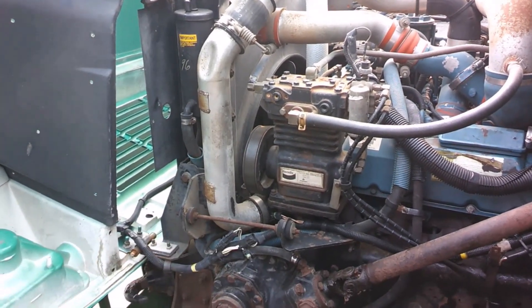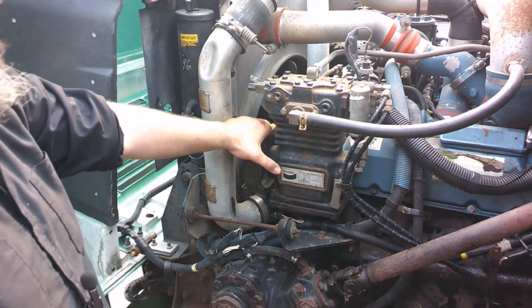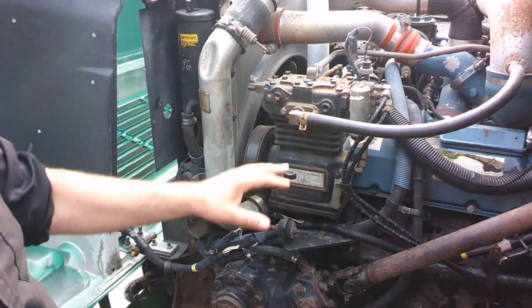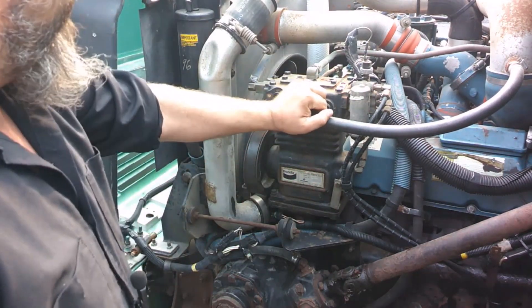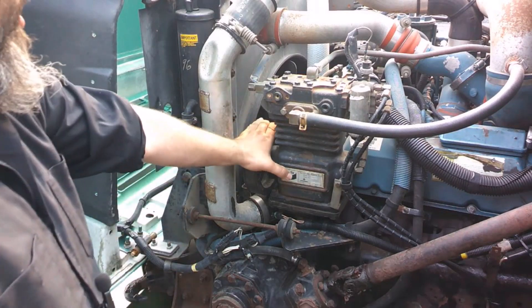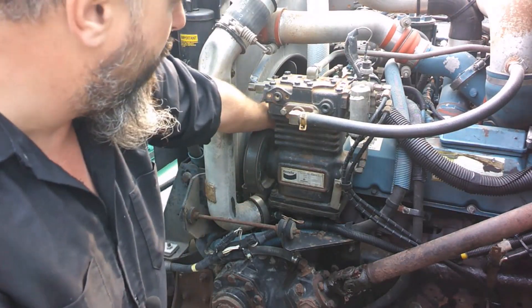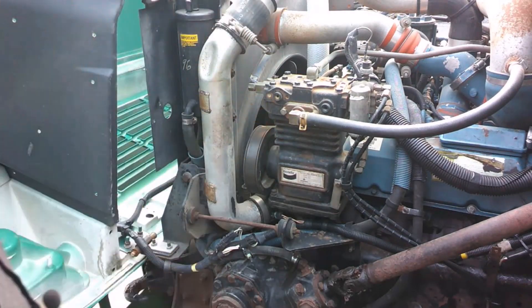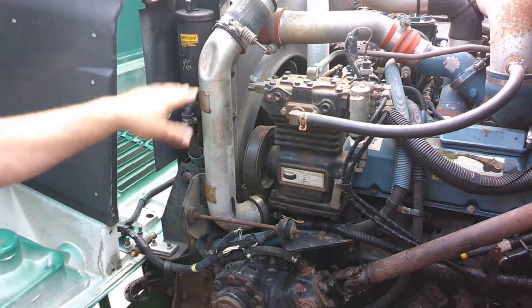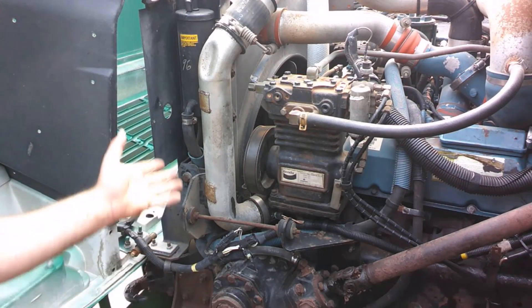Moving back up to the engine compartment, we need to list everything our belt actually runs. We have a serpentine belt here. It runs the air compressor — which is not leaking and securely mounted — plus the fan, water pump, air conditioning compressor, a couple of idler pulleys, and the power steering pump. Checking the serpentine belt for cracks, abrasion, and wire; also making sure it doesn't have more than three-quarters of an inch of play. Check the pulleys and make sure they're all secured.